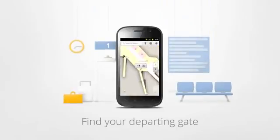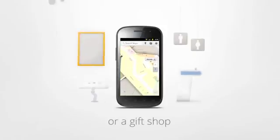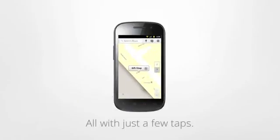Find your departing gate, your favorite coffee spot, the nearest restroom, or a gift shop, all with just a few taps.